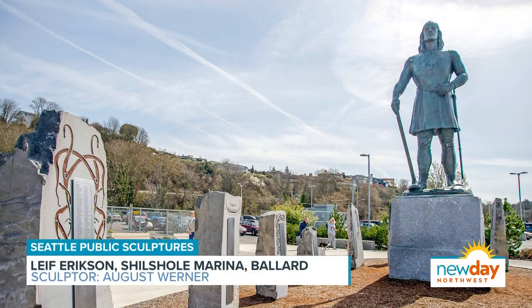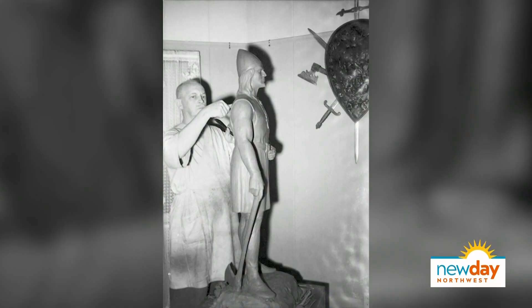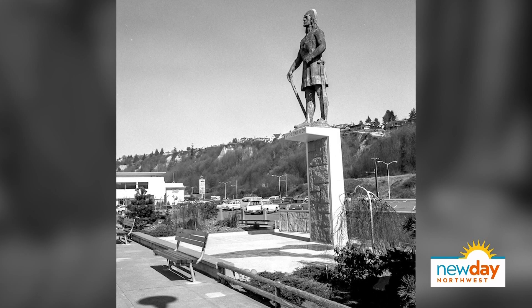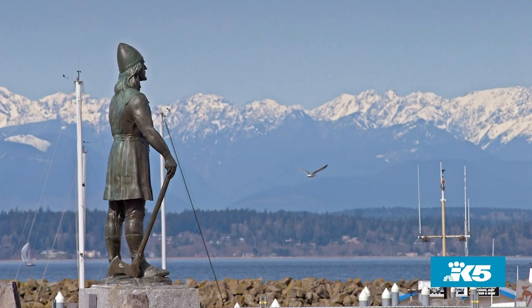Next is Leif Erikson at Shilshol Marina in Ballard — from quiet reflection we go to stoic warriors. Leif Erikson, the Viking explorer, is a celebrated figure in Scandinavian culture and a fitting figure for Ballard given its Nordic ties. The sculptor's name was August Werner, who was also a University of Washington professor for many years. In 1959, Werner was commissioned by the Leif Erikson Lodge in Ballard to undertake this monumental figure. The lodge members originally wanted it included in the 1962 World's Fair at Seattle Center, but after some back and forth with the city, it was decided to install it at Shilshol instead — and I think it worked out because it's in a beautiful location.